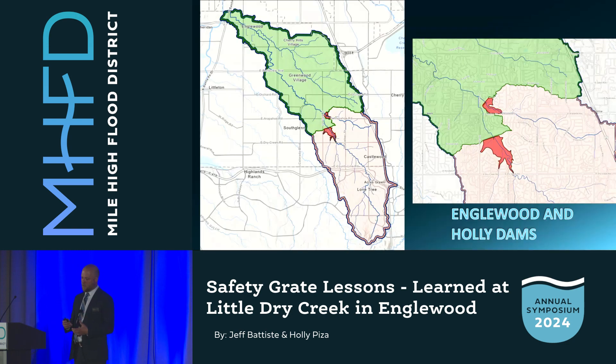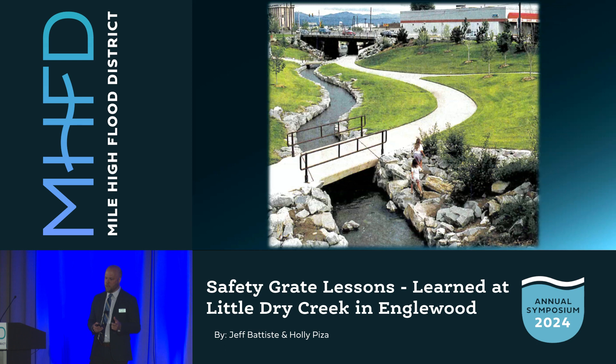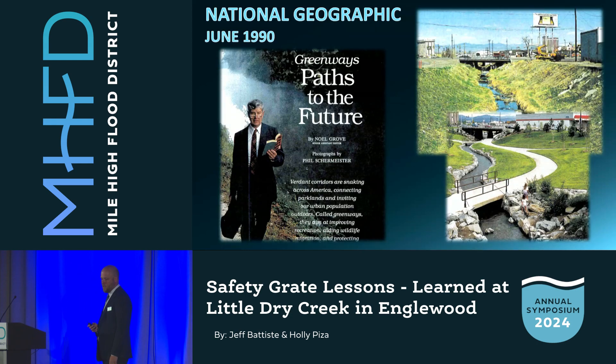The main flood control improvements were the upsizing of Englewood Dam and the construction of Holly Dam. These two dams, shown in dark red, bisect the basin and cut peak flows in about half. The '70s and '80s were also a transformational change in the human connection to Little Dry Creek. In this 1981 photo you see Little Dry Creek as not much more than a roadside ditch. And here's that same reach rebuilt in the '80s — we see trails, park space, and kids playing down by the creek. These photos are from a National Geographic article about the national trend of getting people outside and the creation of greenways.